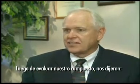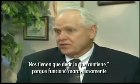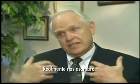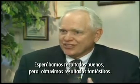After they tested it, they came back and said, you've got to tell us what it was because it performed so well. They also invited us to do further research because they're as excited as we are. It actually astounded us — we expected good results, but we got fantastic results.